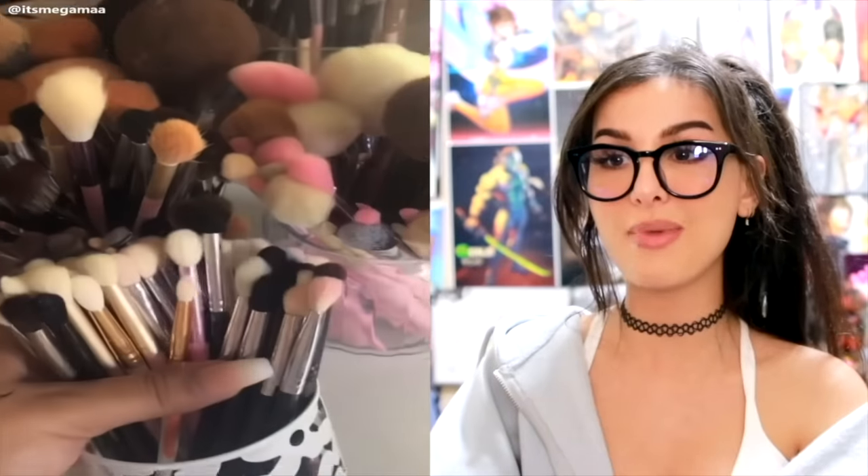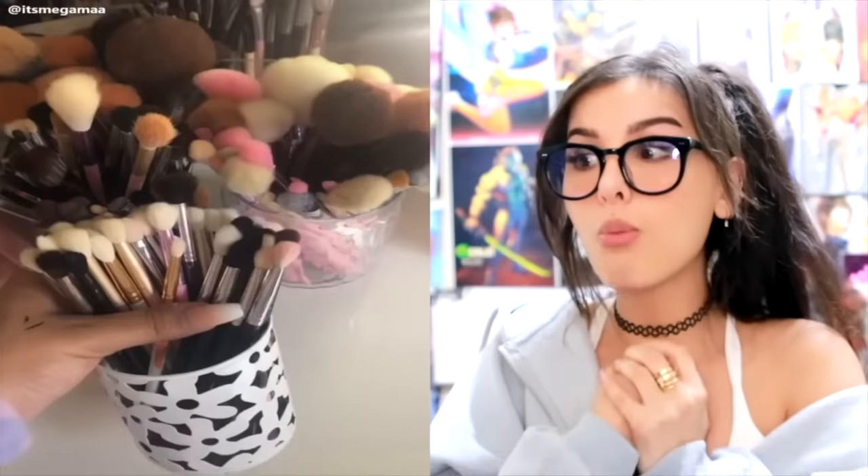POV: makeup influencer. Look at all the PR they get — y'all get sent so much makeup. I'm not even a makeup YouTuber and I get sent more makeup than I could ever use in like 10 lifetimes. There are people that have entire rooms full of free makeup sent from companies. The best part is never having to go to Sephora ever again.